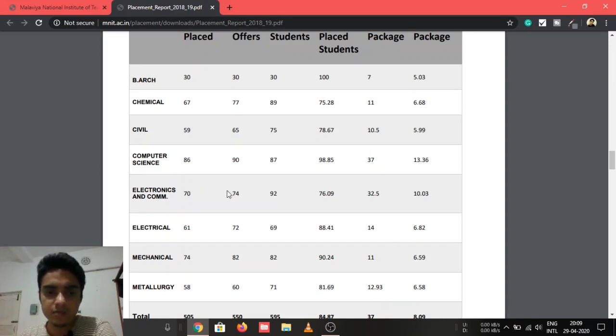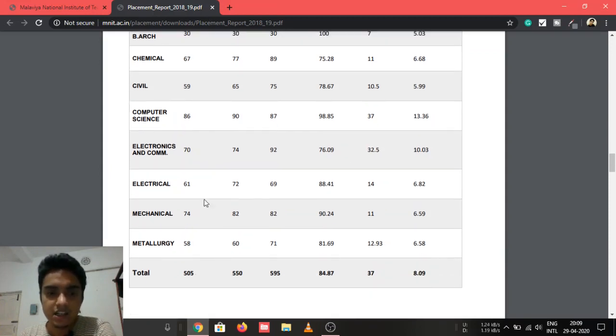In EC, 70 students got placed out of 92 eligible — 76.09% placement, maximum package 32.5 LPA, average 10.43 LPA. In Electrical, 61 students got placed out of 69 eligible — 88.41% placement, maximum 14 LPA, average 6.82 LPA.